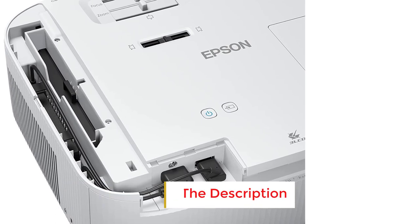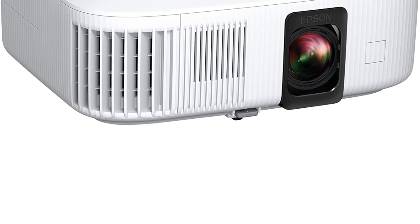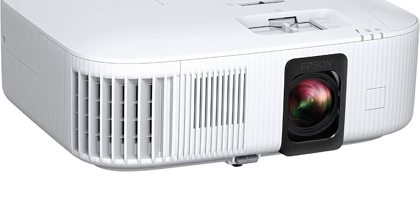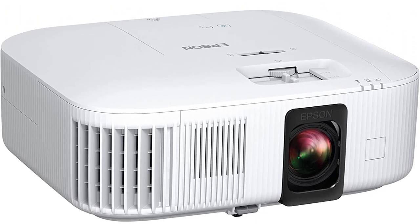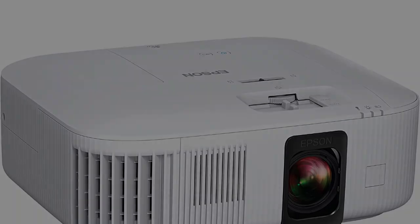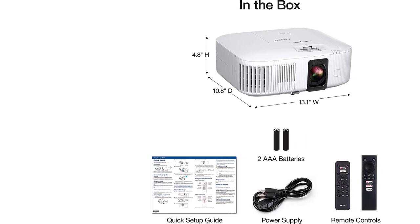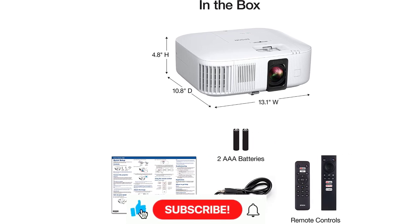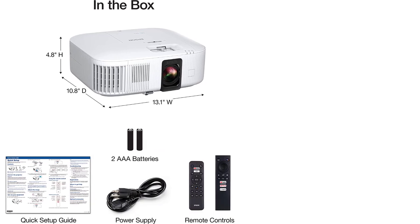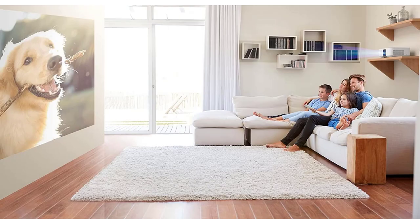Number two: the Epson Home Cinema 2350, often abbreviated as HC 2350, shines as an exceptionally luminous 4K projector with an attractive price point. Equipped with lens shift capabilities, integrated streaming features, and a compact form factor, it has seen a price reduction since its initial release, putting it in direct competition with the 1080p BenQ HT 2060. In terms of brightness, the HC 2350 truly stands out, ranking among the brightest projectors we've ever tested.